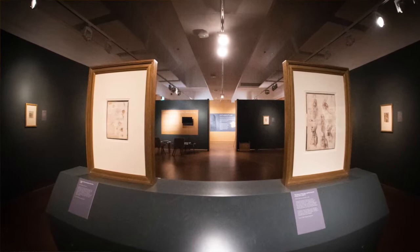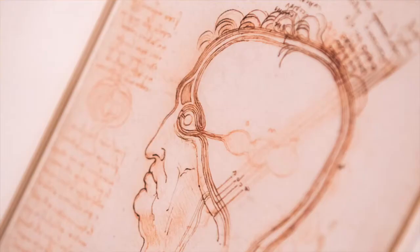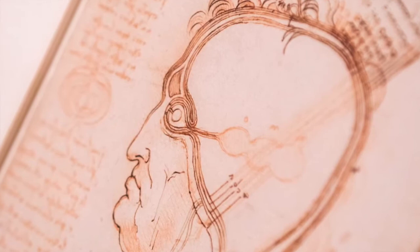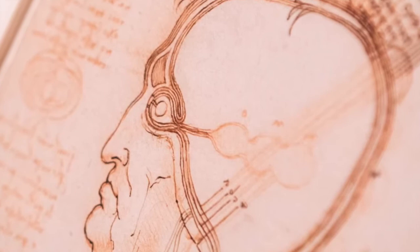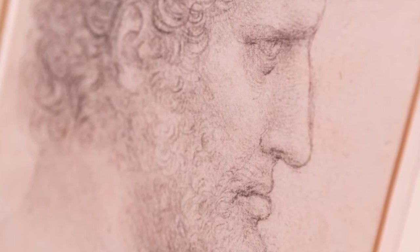All Leonardo's drawings are executed on paper, but he used every drawing material that was available to artists at the time: metal point, which is drawing with a silver stylus on prepared paper; pen and ink, and the pen was a goose's feather; red and black chalks, both naturally occurring media; and charcoal and watercolour on occasion — but not pencils. Artists didn't have pencils available at the time, so Leonardo was using a very narrow range of materials, but he used those to explore all different aspects of creation through extraordinarily elaborate drawings.